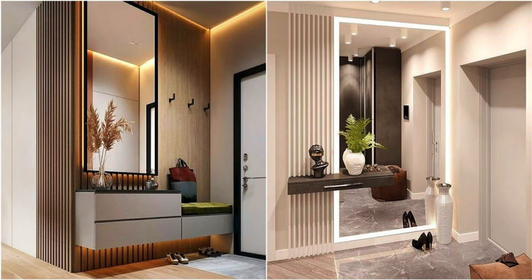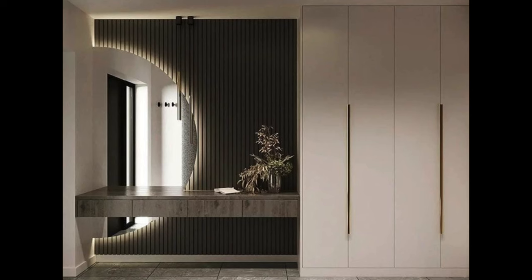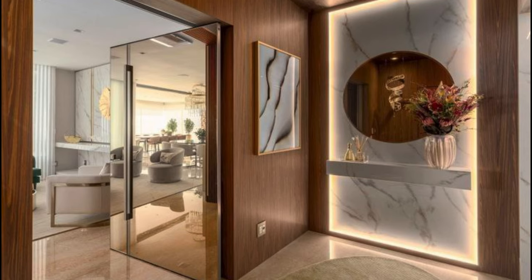Your home's entrance foyer sets the tone for the rest of your interior space. It's the first impression guests have when they step inside, and it's where you welcome yourself back home every day. Designing and furnishing this area requires careful consideration of both functionality and aesthetics. In this video we'll explore a variety of tips and ideas to help you create an inviting, practical, and stylish entrance foyer that reflects your personality and enhances your home.